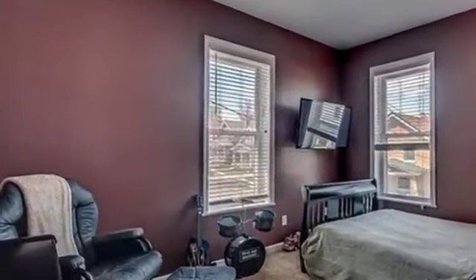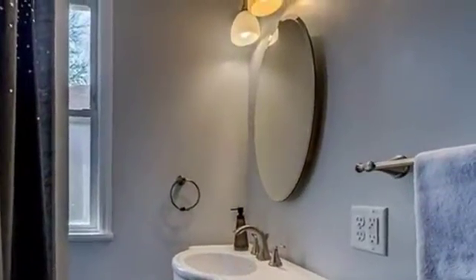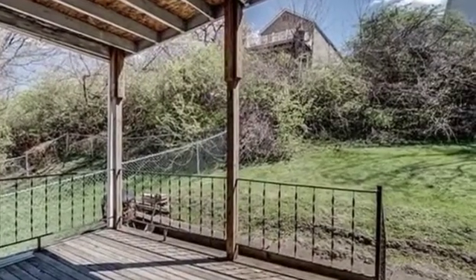On the outside, this property features a deck and a stucco exterior. This property is represented by Jody Connick with Huff Realty.